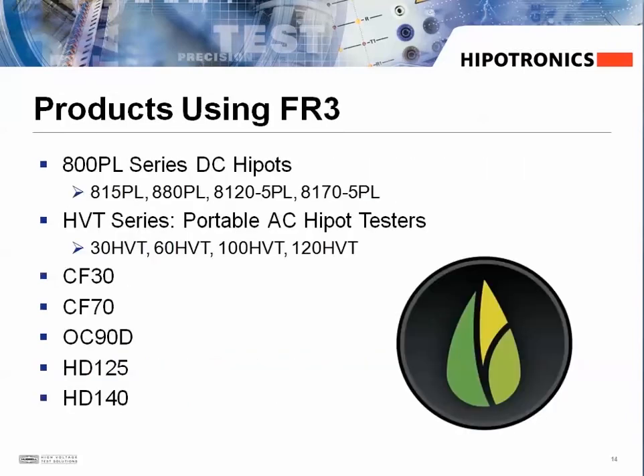We are currently using the FR3 fluid in a number of our products and will continue to expand upon this list.